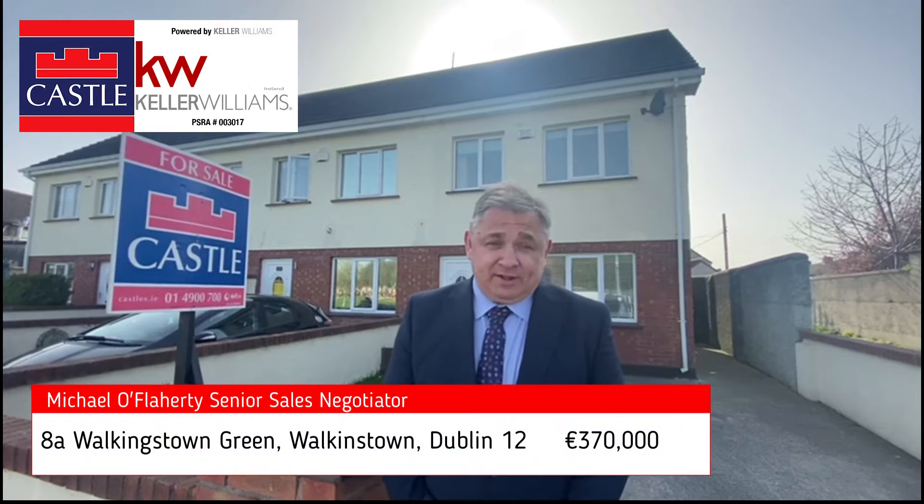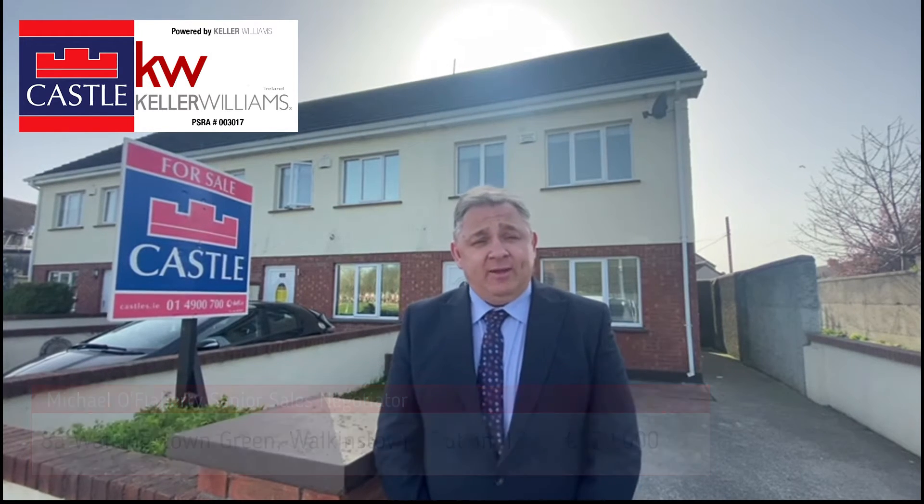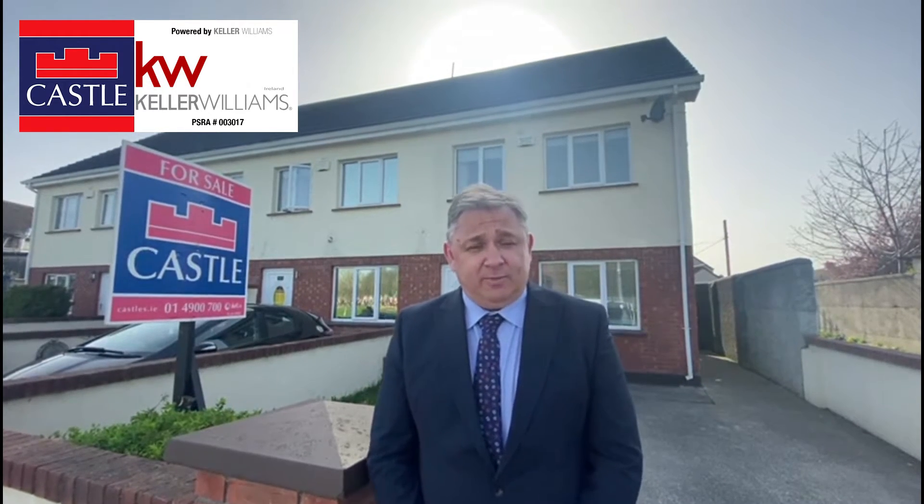Hi guys, Michael here from Castle Estate Agents, introducing you to the market number 8A Walkestown Green here in Dublin 12. This is an end-of-terrace property with the added bonus of having an attic conversion which is currently used as a bedroom.